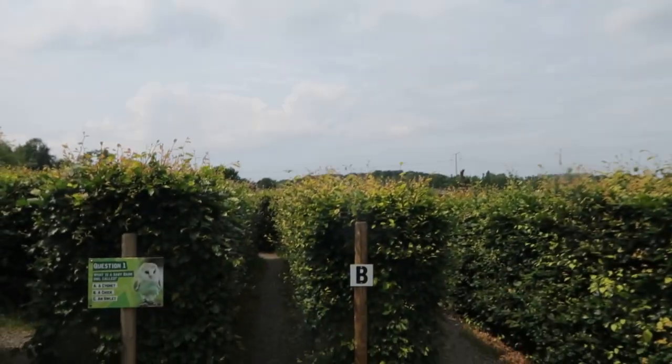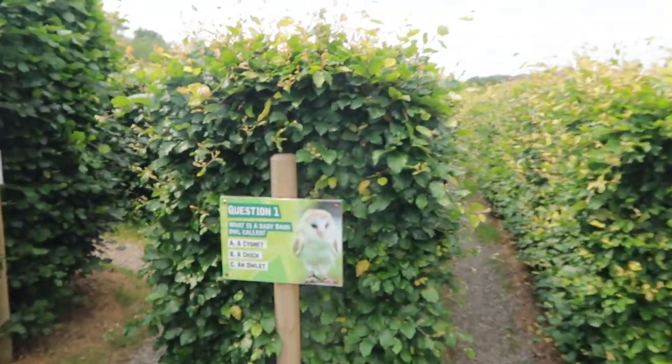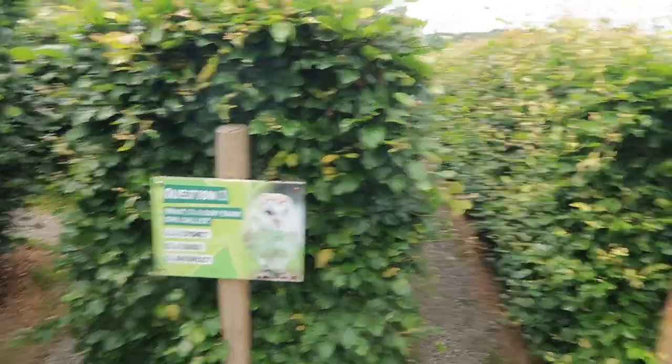We're going into the maze. I'm not sure this is such a good idea. Question one: what is the baby barn owl called — a cygnet, a chick, or an owlet? I have no clue. This maze feels a lot more grown than it was last year. I'm not going to answer the questions on camera — I'll show you how I did later.